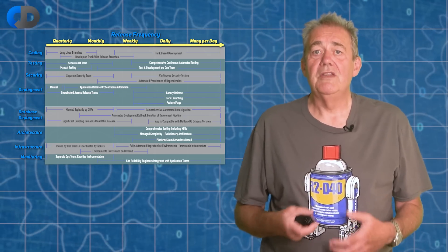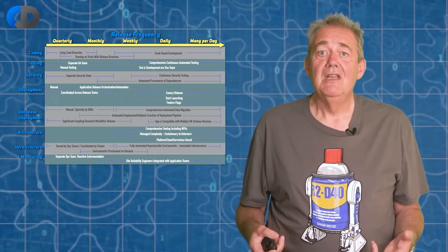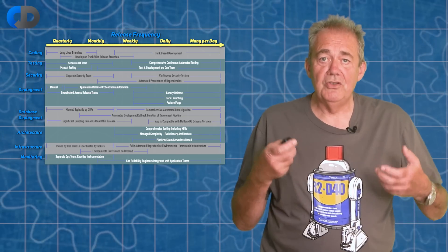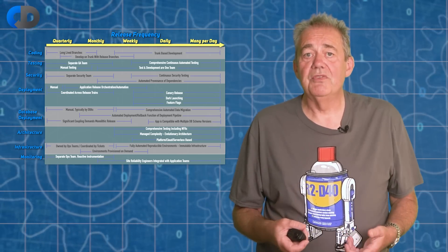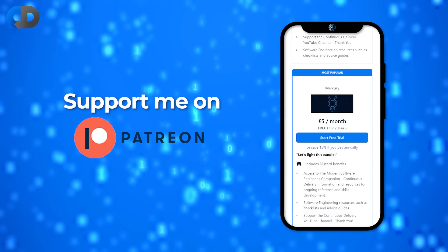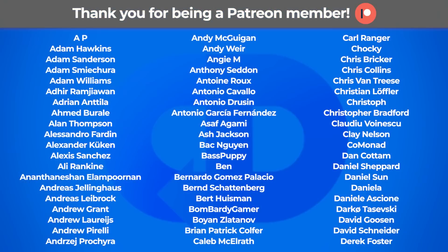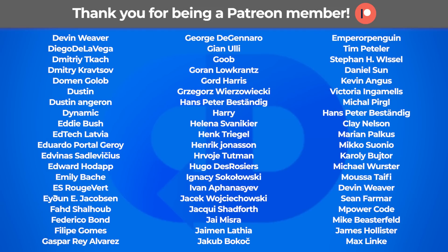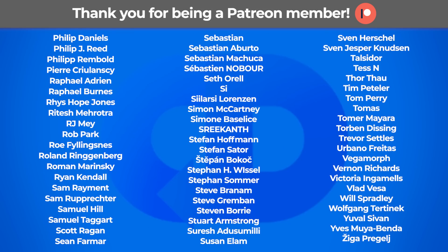Paul's model is a useful tool that can help you to match your release frequency to your development approach, and one that helps us understand what we need to do to take the next step towards something better. Thank you for watching, and if you enjoy our stuff here on the Continuous Delivery channel, please do consider supporting our work by joining our Patreon community. Thanks once again to our wonderful Patreon supporters — your support helps us continue doing this work.